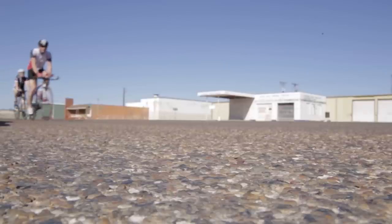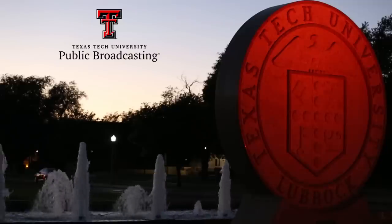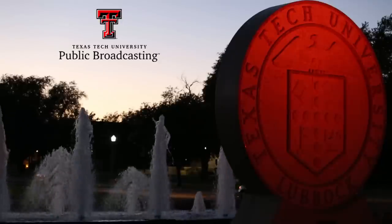Reporting for Texas Tech Public Broadcasting, I'm Lauren Bogle. Thank you for tuning in. See you next Thursday right here on Channel 5, Texas Tech Public Broadcasting. And for more of our stories, check out kttz.org. Have a good night.